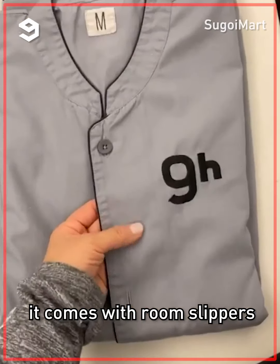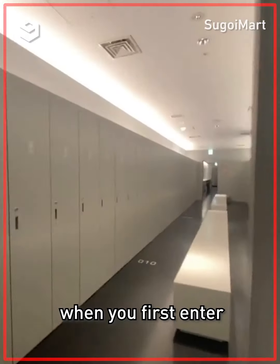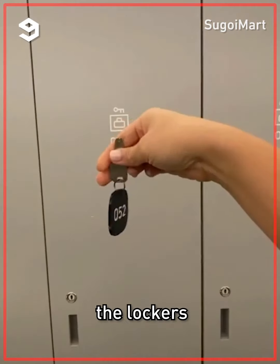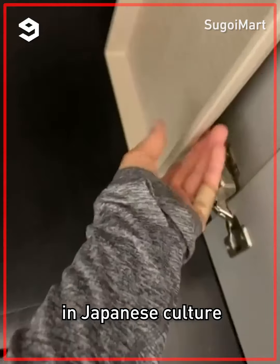They give you a key and a bag of stuff for your stay. It comes with room slippers, a nightgown, bath towels, toothbrush, and toothpaste. When you first enter, you go to where the lockers are. The lockers seem spacious enough for larger luggage and a carry-on.